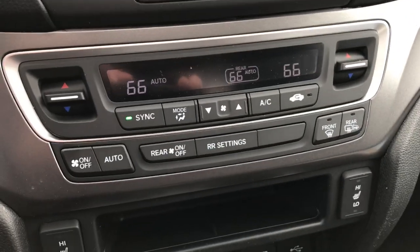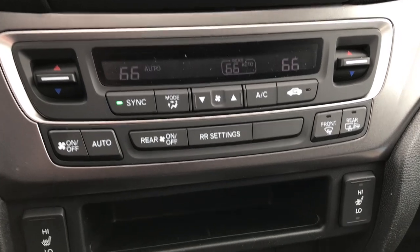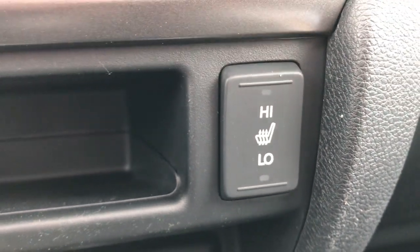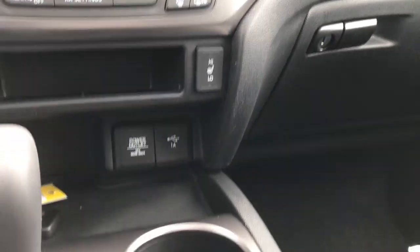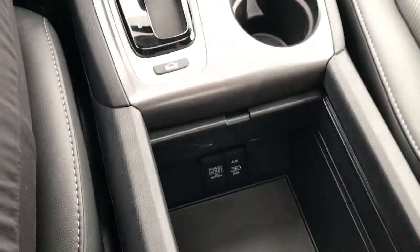On the RTL here we do have three climate zones — driver, passenger, and rear — with an automatic setting. Heated side mirrors and heated seats with high and low settings for both front seats. We have a power outlet and USB port there, and in the center console another power outlet and USB as well.